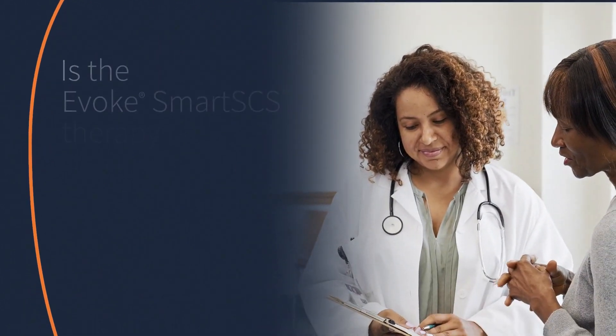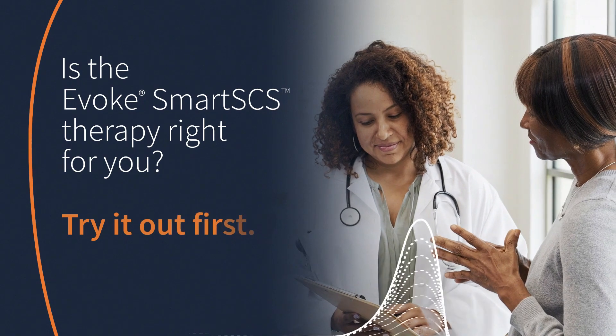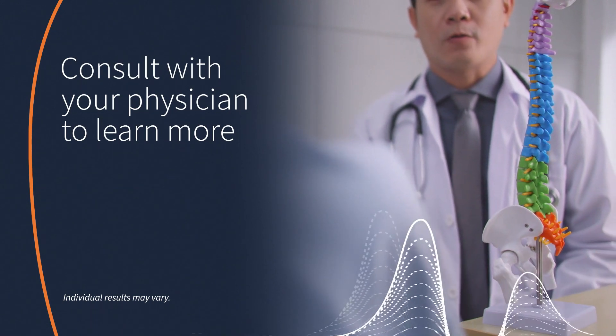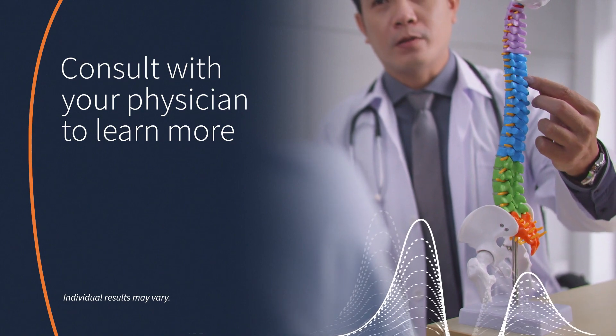Is the Evoked Smart SCS therapy right for you? You can try it out first to be sure. During the trial, two temporary leads are placed along your spinal cord and connected to an external test stimulator. After several days, you and your doctor will discuss how well it manages your pain.